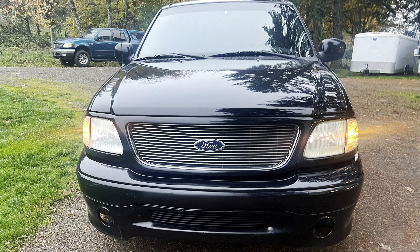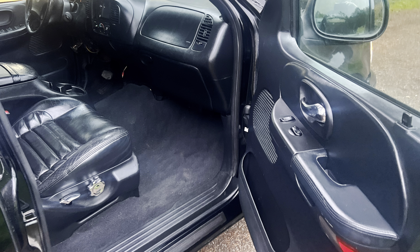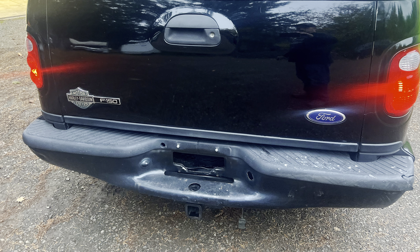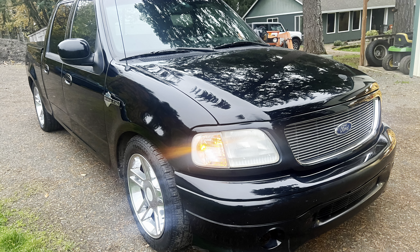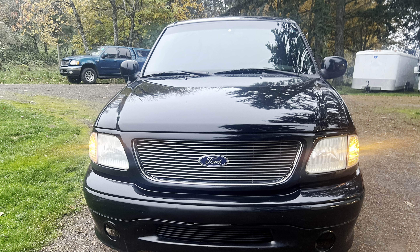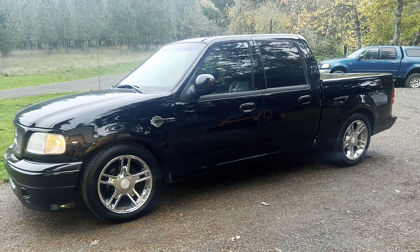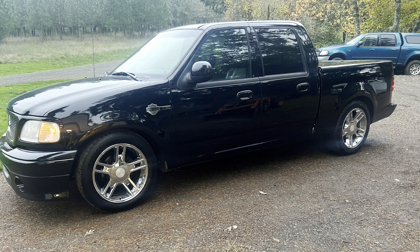I then tackled cleaning the truck, starting with the interior which was pretty gross, then went to the outside and started to polish the truck. It still has a lot of issues and problems, but it looks a lot better. I used Meguiar's polishing compound with a little orbital buffer, and in a couple of areas I used my machine buffer. Overall I think the truck looks pretty good for having less than five thousand dollars into it — I think that's one of the cheapest Harley-Davidson F-150s in the country.